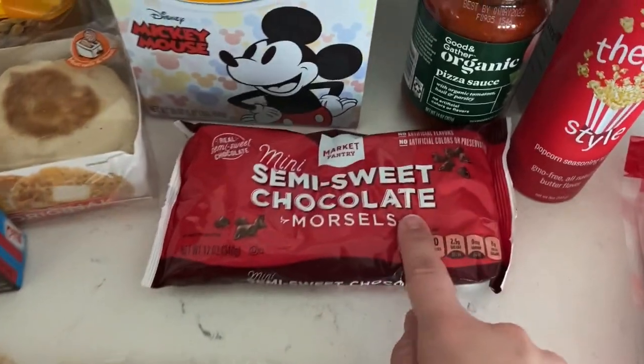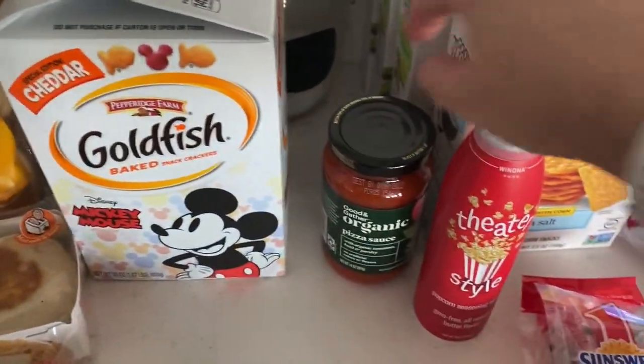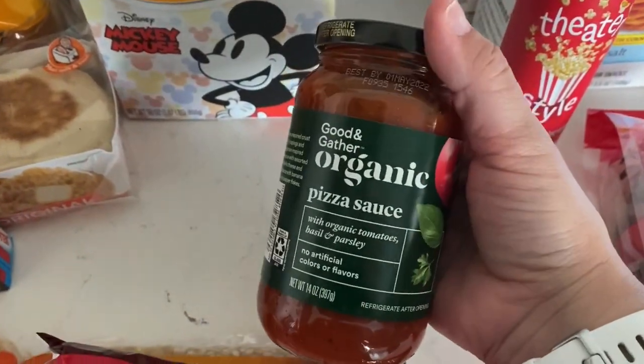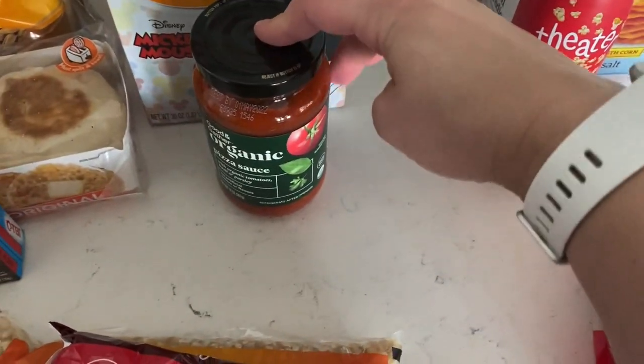White popcorn, mini semi-sweet chocolate chips for overnight oats, goldfish of course for Peyton, myself, Chad, and Marley. Some pizza sauce — this is 1.4 points per quarter cup, and I believe that's from Target.